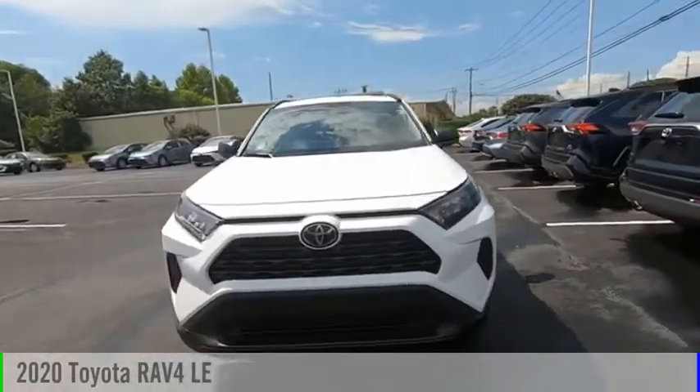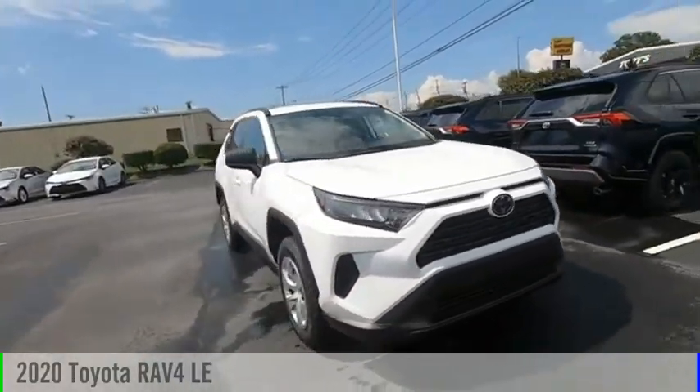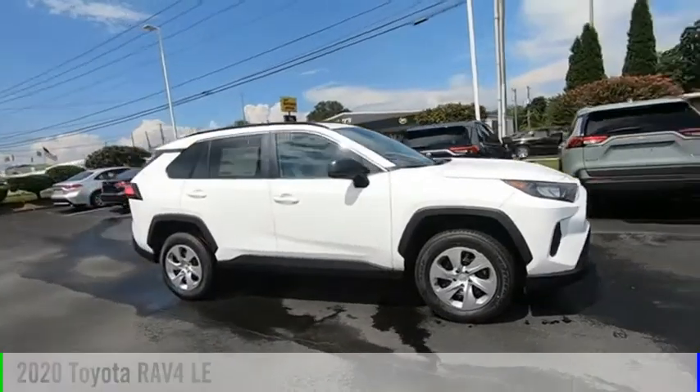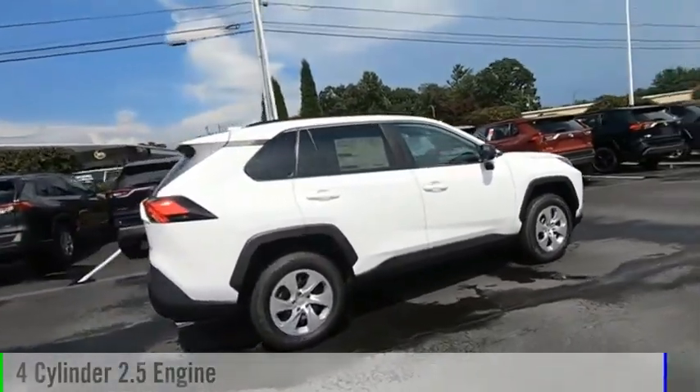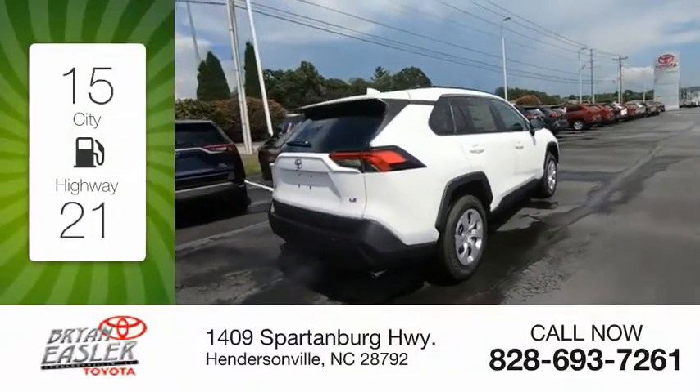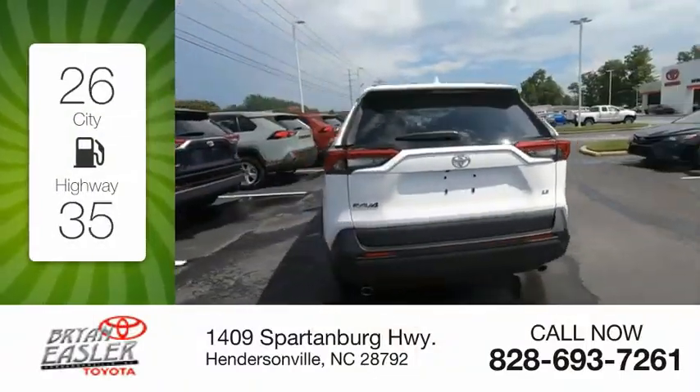Looking for the right vehicle? Check out the 2020 RAV4. This vehicle is powered by a front-wheel drive, four-cylinder, 2.5-liter engine. Great fuel efficiency saves you money by requiring fewer trips to the gas station.